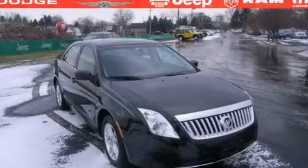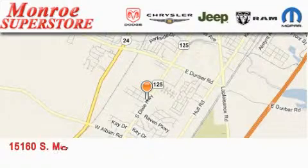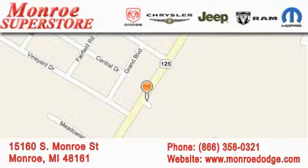Please call us today for more information on this great vehicle. Monroe Dodge Chrysler Jeep is located at 15160 South Monroe Street in Monroe. Our goal is to exceed all of your expectations to ensure that you'll return for future visits.